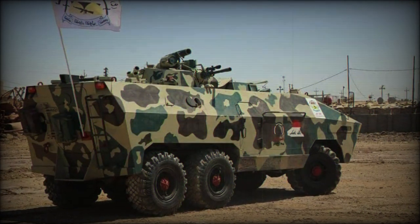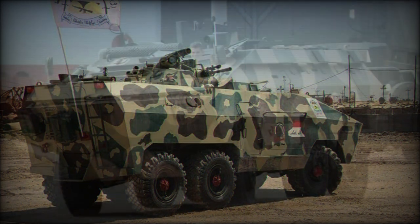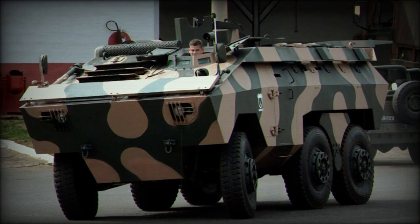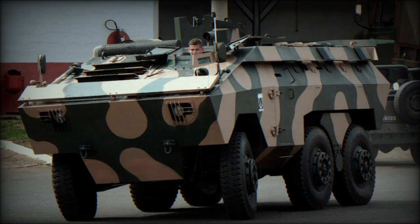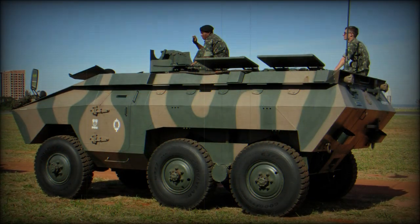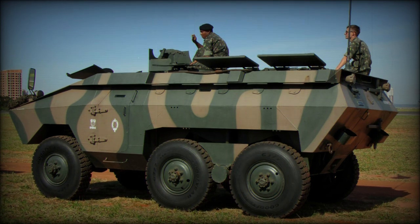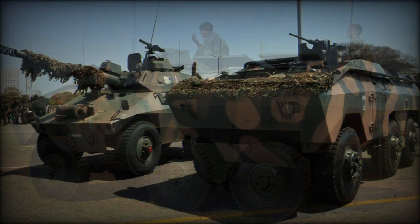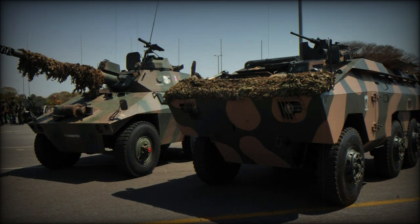The E-11 Urutu is fully amphibious without any preparation. APCs intended for ground forces are propelled on water by their wheels, with a maximum speed on water of only 2 km/h. The variant of the Urutu intended for Marines is fitted with two water jets, and is much faster, reaching an amphibious speed of 8 km/h.